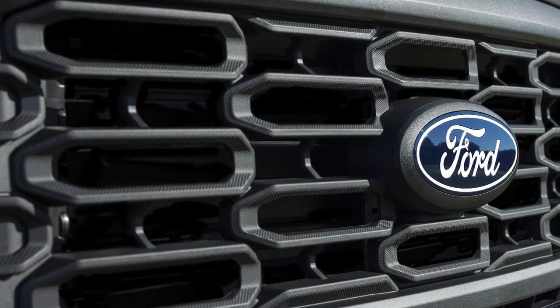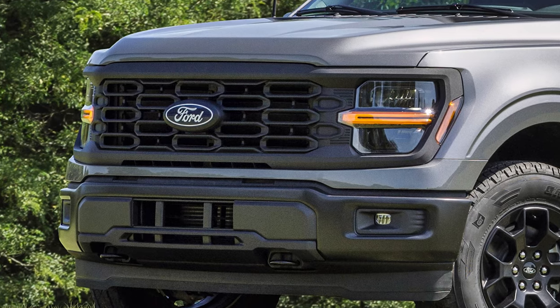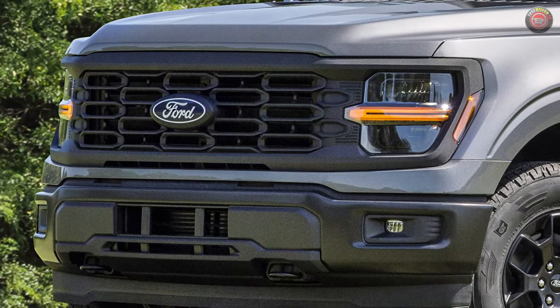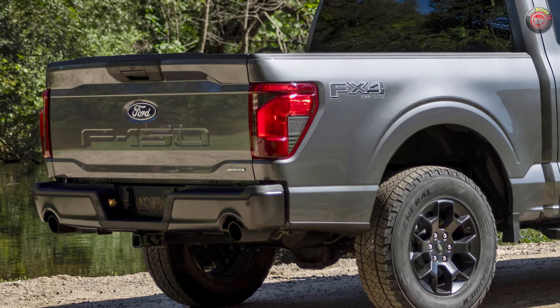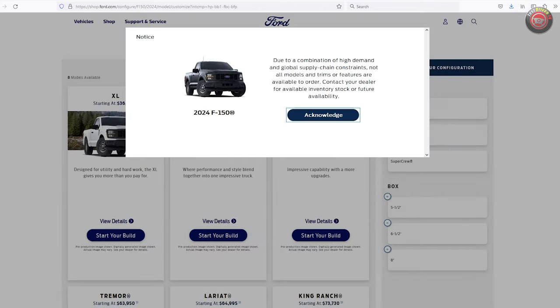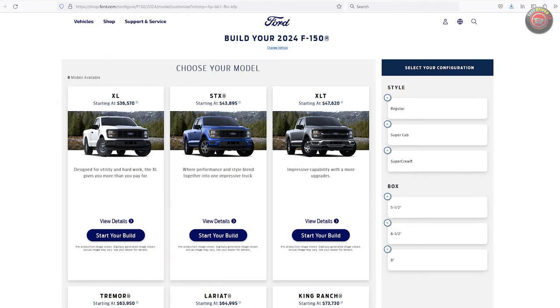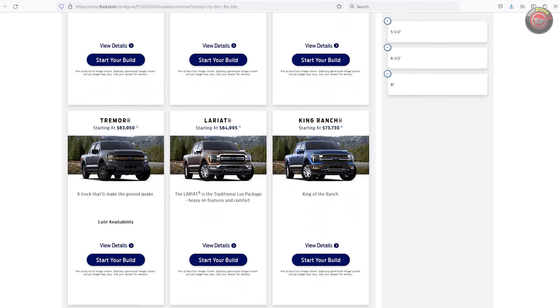For 2024, the Ford F-150 got a number of changes and updates that bring new styling like an upgraded grille, LED headlights, and redesigned taillights all the way across the model lineup. There's more standard features inside and out too, but the big news is the simplified model option and powertrain offerings that really changed the game, especially for the XL base model.